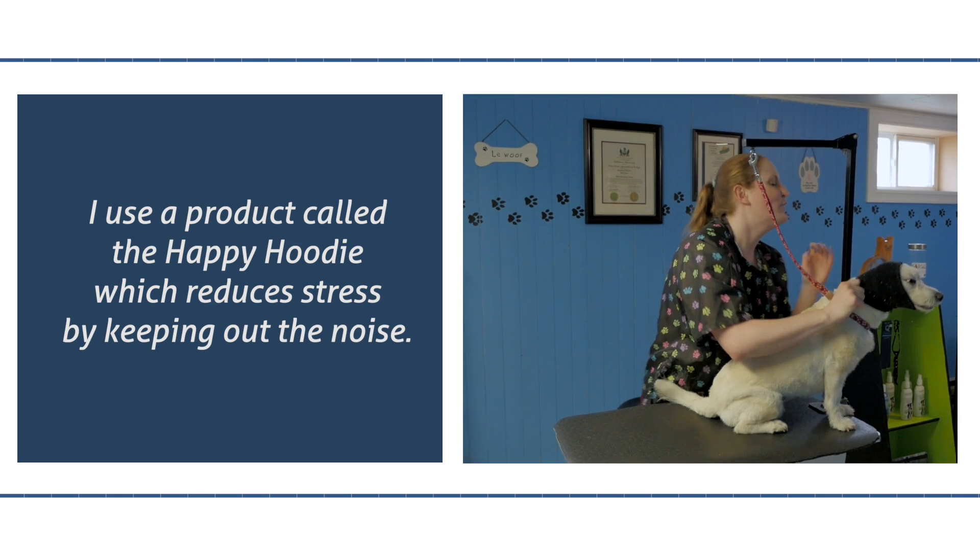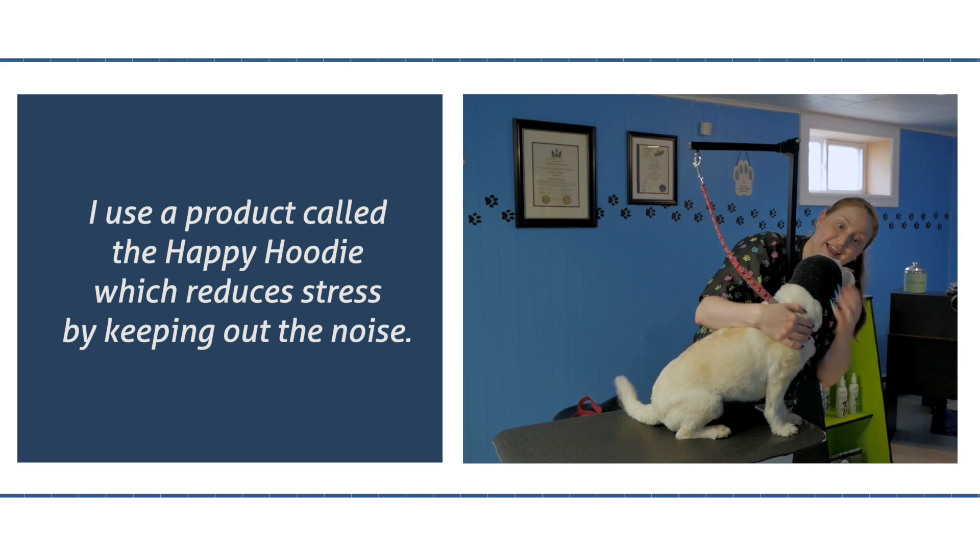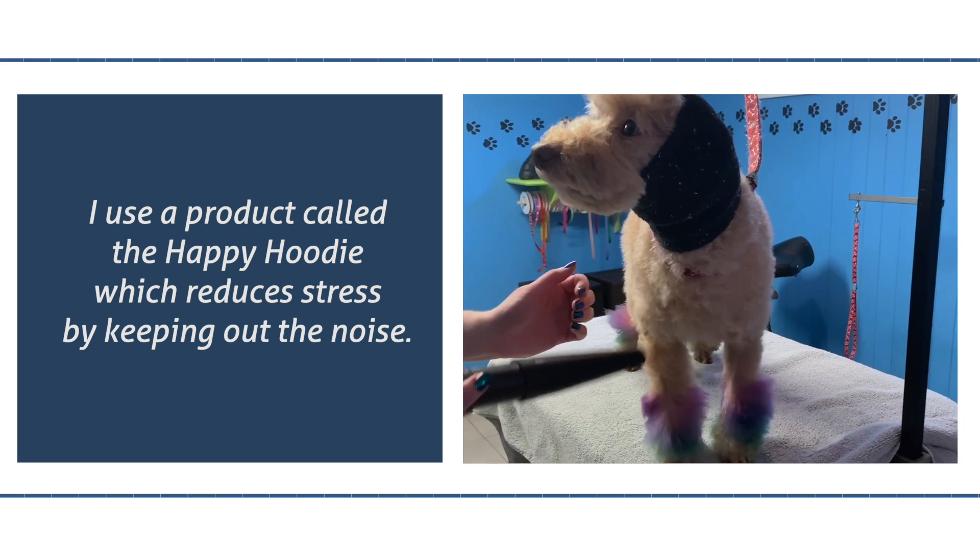which is just a sleeve that wraps around the head and ears to prevent any noise from getting in the ears, which really, really reduces the stress and anxiety in an animal.